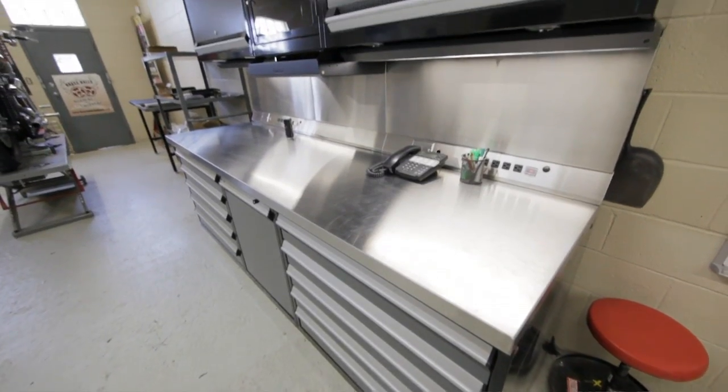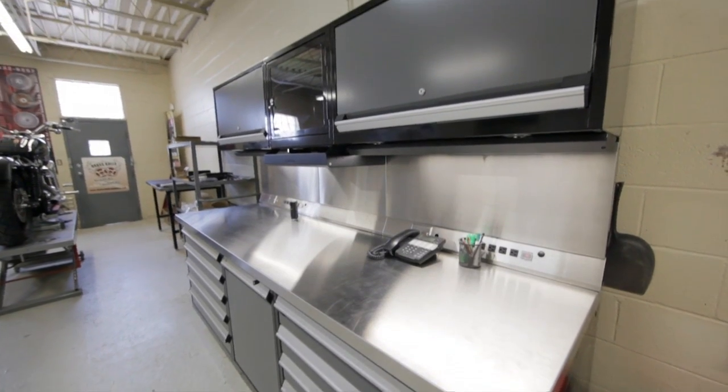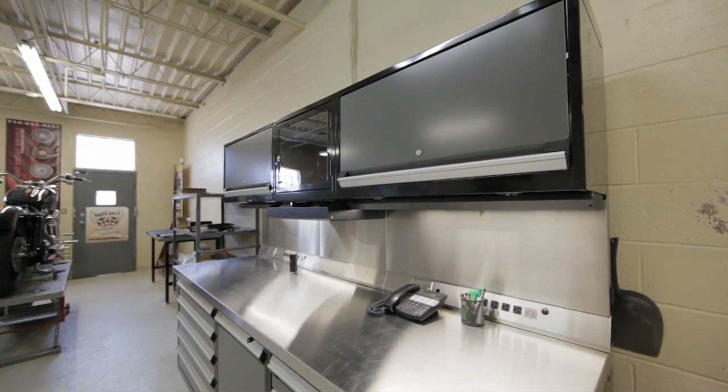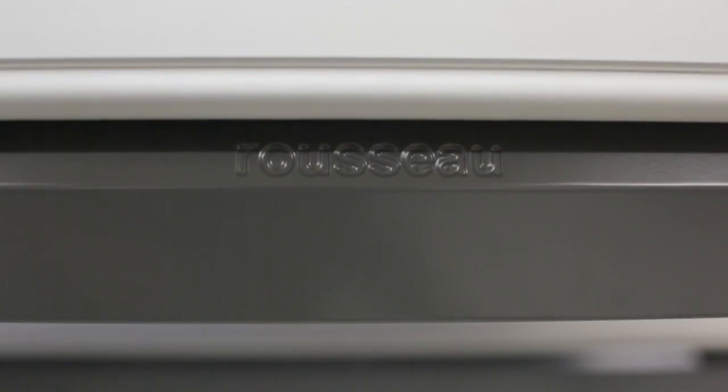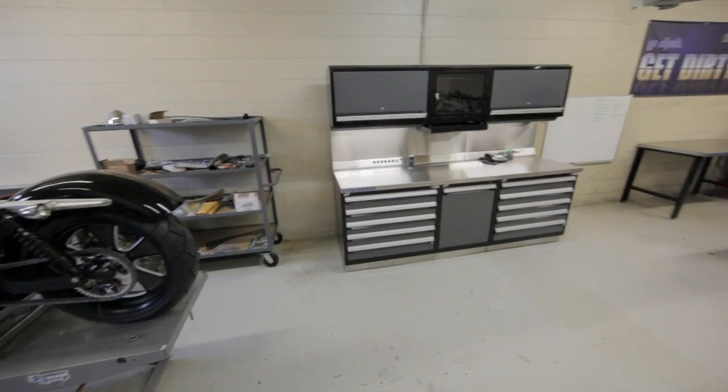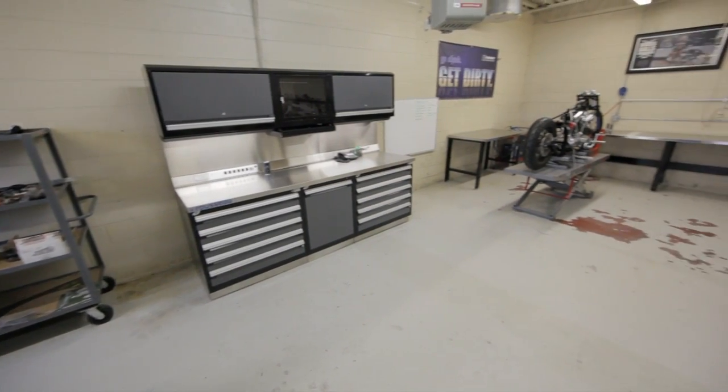The unit behind us is a GT system that comes from our automotive line. It's in a black powder glossy finish. The heart of all our systems is always the drawers — we have 400-pound capacity drawers and a lifetime warranty on them. The station is basically set up for two people with a shared computer cabinet.